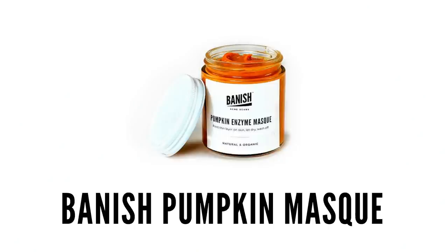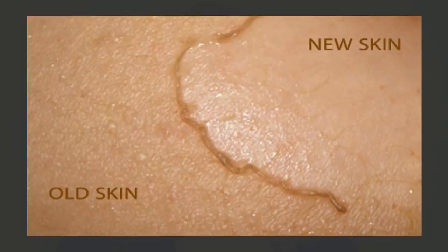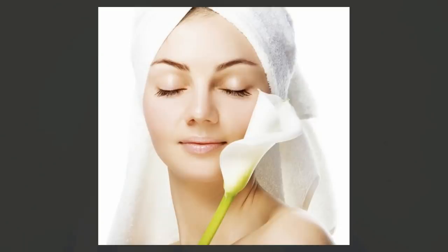The first one we're going to talk about is the Pumpkin Enzyme Mask. This one is an alpha hydroxy acid, so it's a gentle exfoliator. You want to apply a thin layer all over the face and leave on for about ten minutes. You can use this one anywhere between two to three times a week, whichever is best suitable for your skin type. It's basically going to get rid of any dead skin cells and it will leave your skin feeling very bright afterwards.